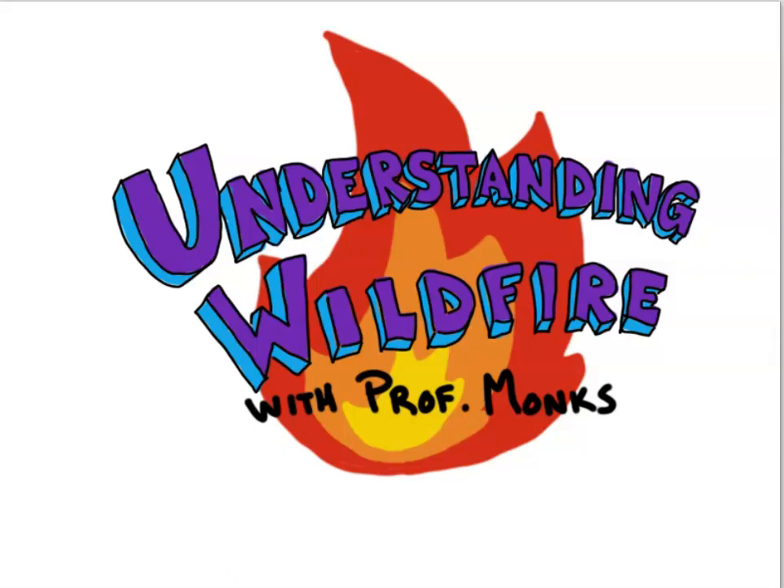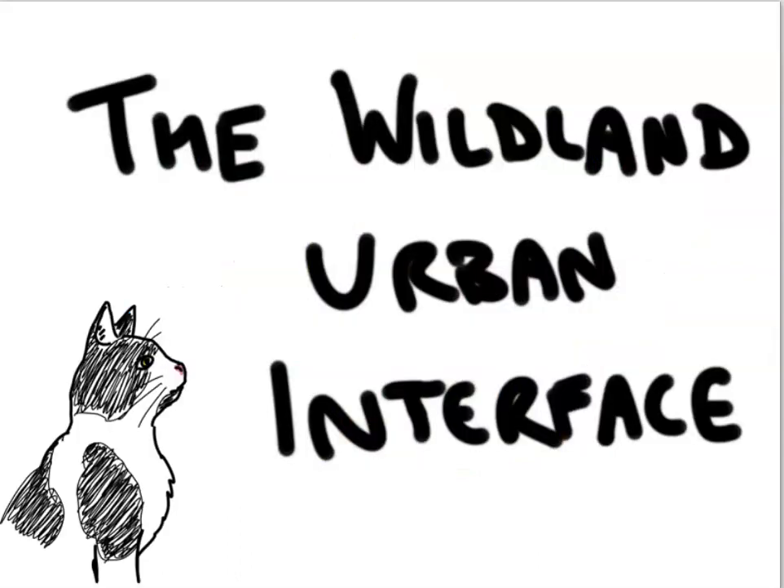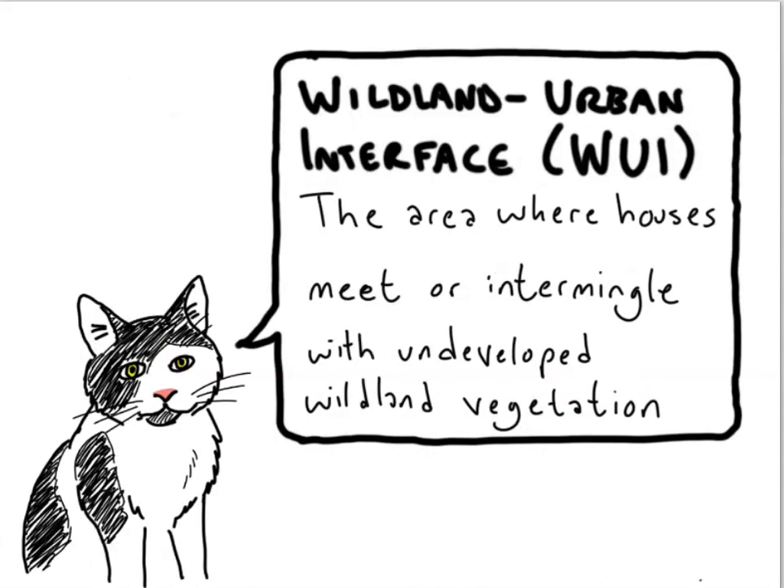Welcome to Understanding Wildfire with Professor Monks. Today's topic is the Wildland Urban Interface. In a previous video, we mentioned the Wildland Urban Interface, or WUI. The WUI has come to dominate discussions of fire and fire policy in the United States, so it's important to take a deeper look at it.